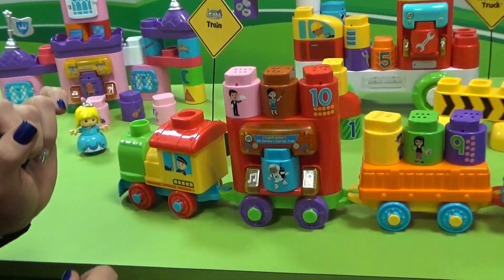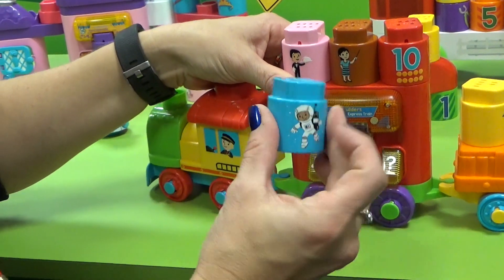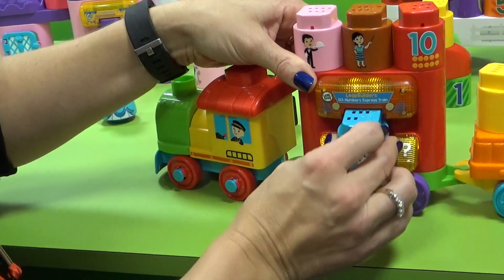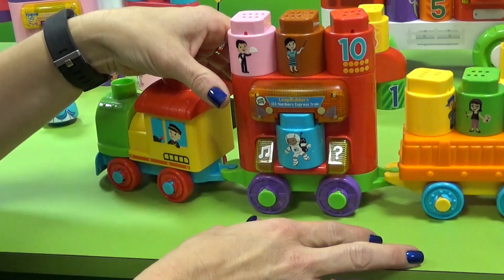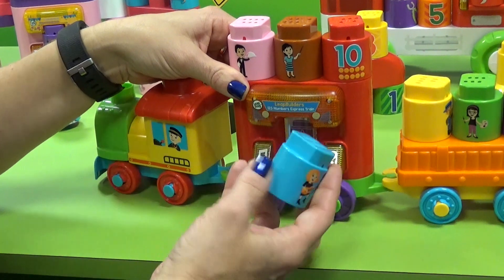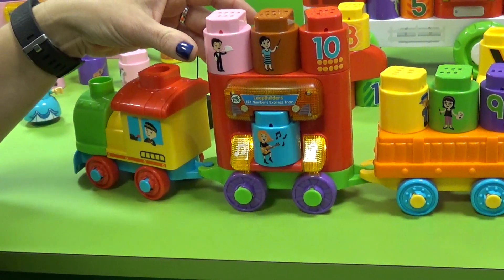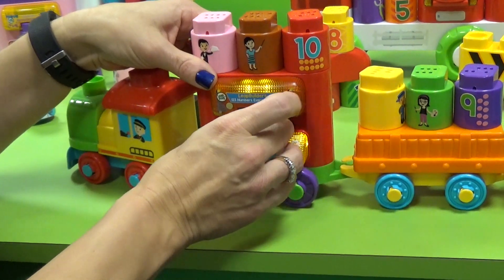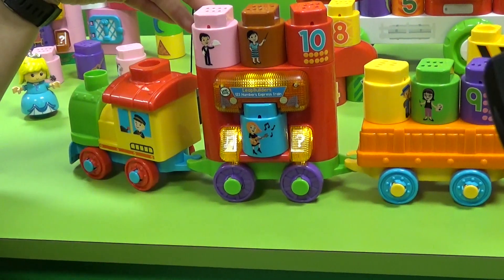So this is a Smart Star. If I put this block in, it's going to recognize our little astronaut here and give me a response. But what's even better, there's another image on the other side, so I can flip it around and get a different response. If I take it out and put it in again, I get a different response — so multiple responses.